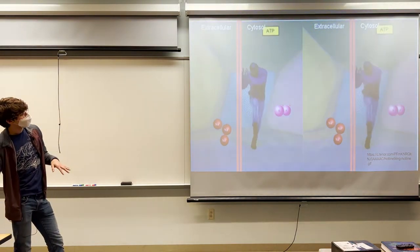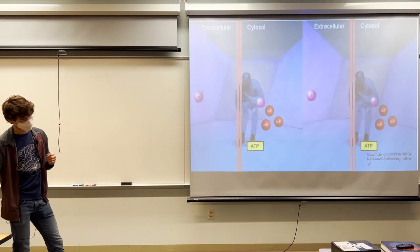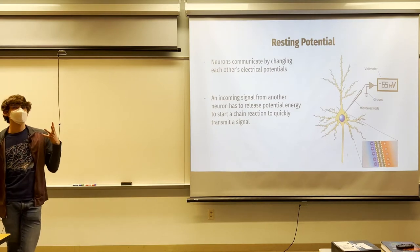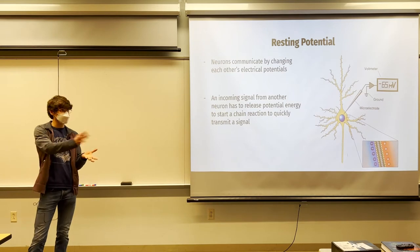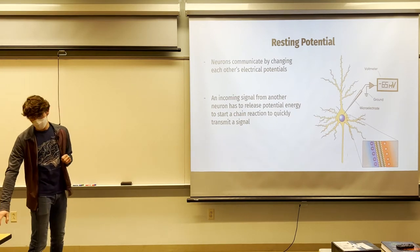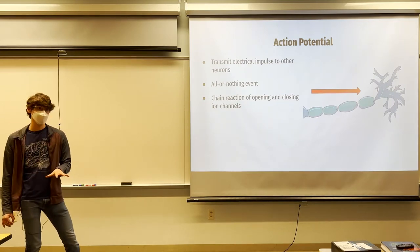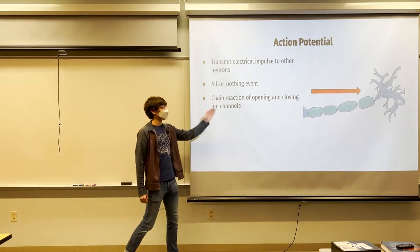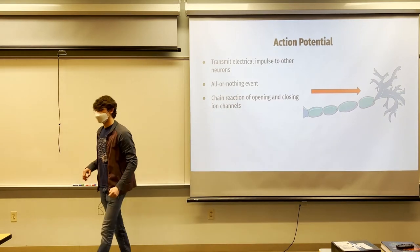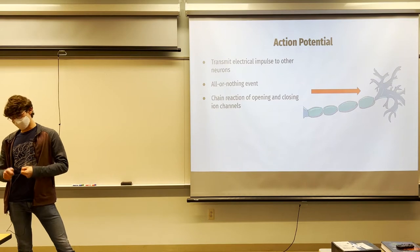Action potentials are all-or-nothing events. Once they start, they cannot be stopped. They move from the top of the axon — called the axon hillock — all the way down and out through all the branches at the end. It is a chain reaction of opening and closing ion channels that cannot be stopped.